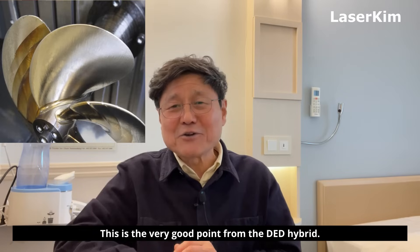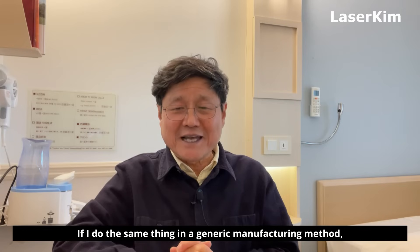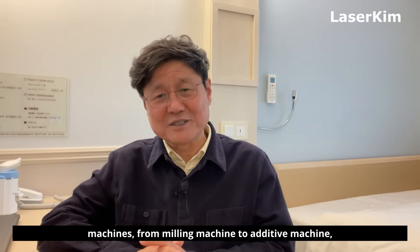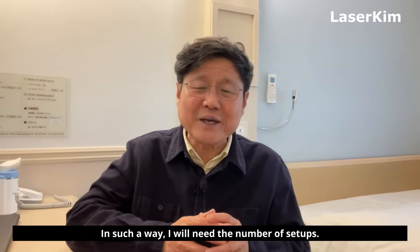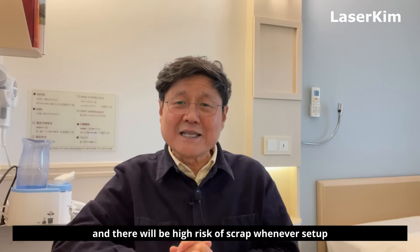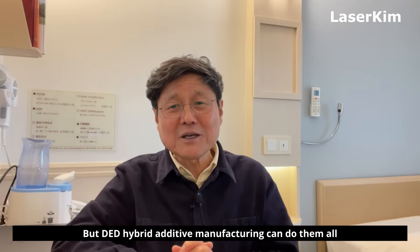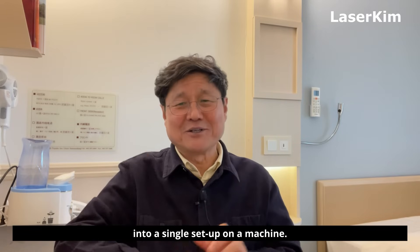This is a very good point from DED hybrid. If I do the same thing with a generic manufacturing method, I have to move the workpiece between multiple machines — from the milling machine to the additive machine and back to the milling machine. This way, I will need a number of setups, and there will be a high risk of scrap whenever a setup changes. But DED hybrid additive manufacturing can do it all in a single setup on one machine.